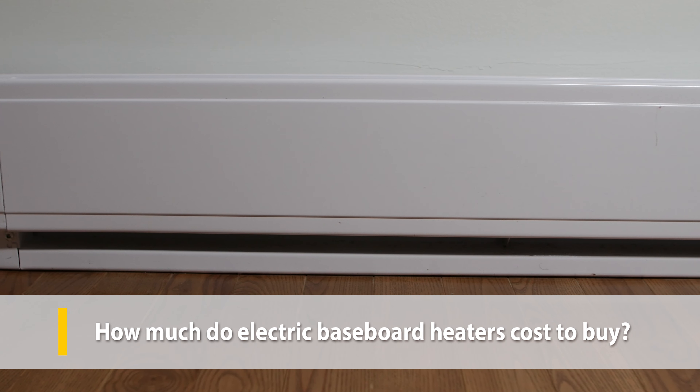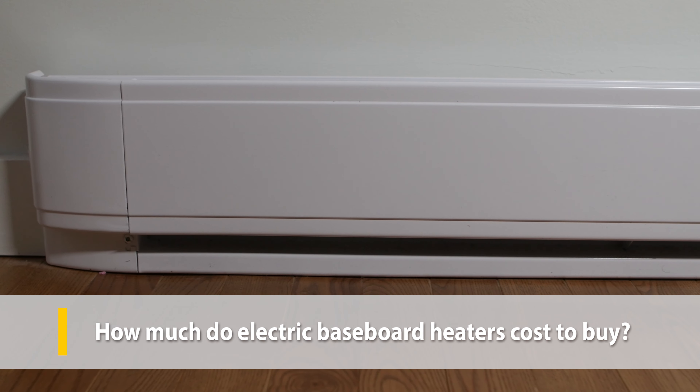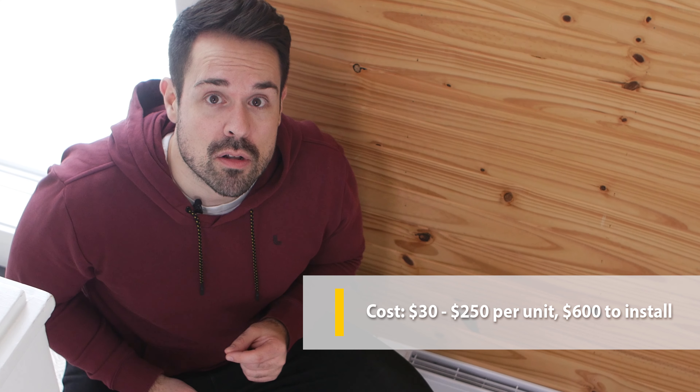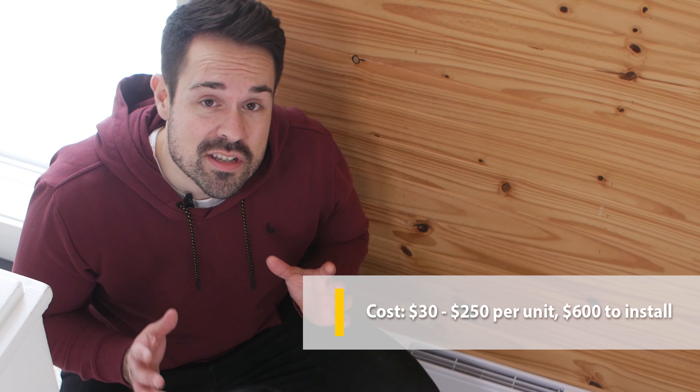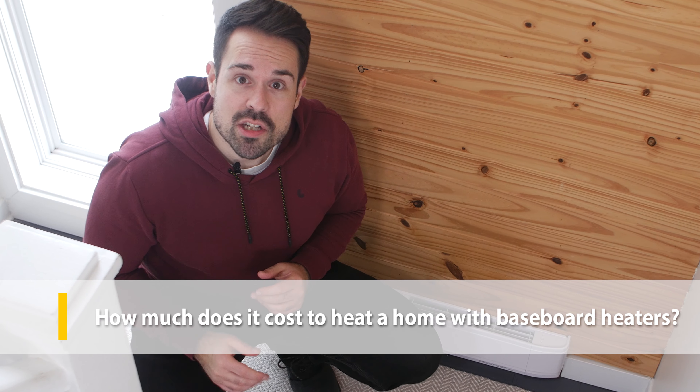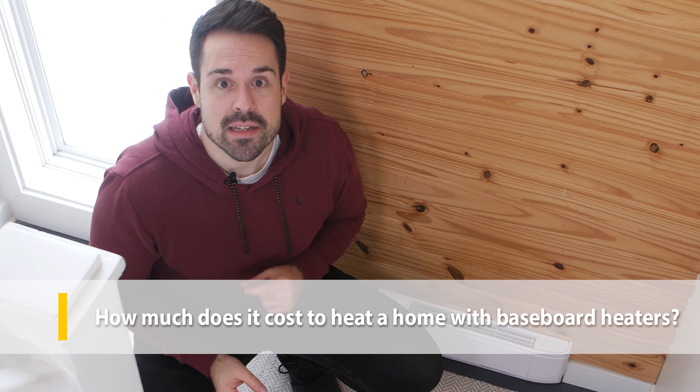Baseboard heaters boast a low upfront cost, mostly because they don't require ducting. Expect to pay about 30 to 250 dollars per unit and as much as 600 dollars to install it if the wiring isn't already in place. Electric baseboard heaters may be cheap to buy upfront but they can be costly to heat a home, especially if your home is a bit big and drafty.